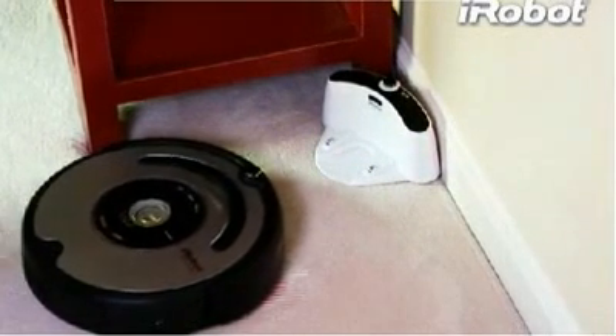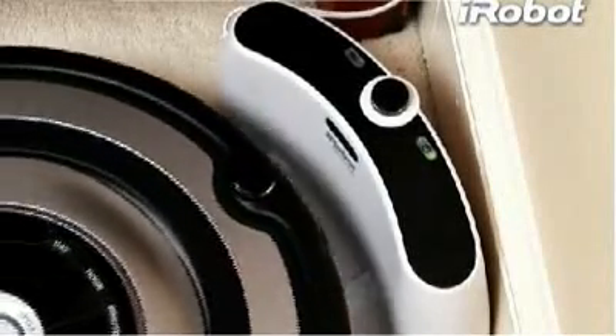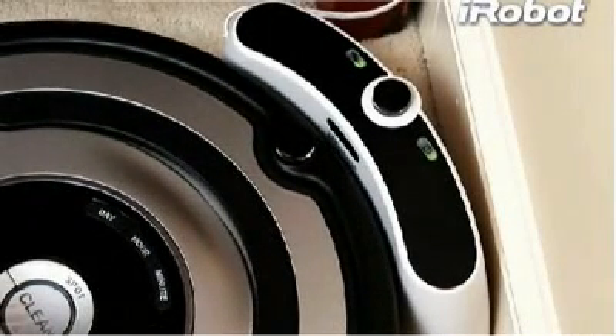At the end of each cleaning cycle, or when its battery is running low, Roomba automatically returns to its home base to dock and recharge for the next cleaning. It'll be ready to go the next time you tell it to vacuum.